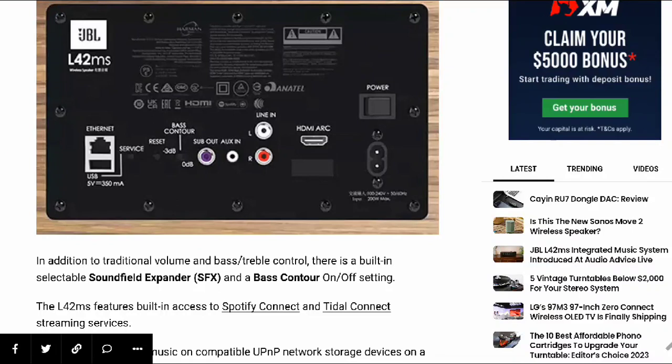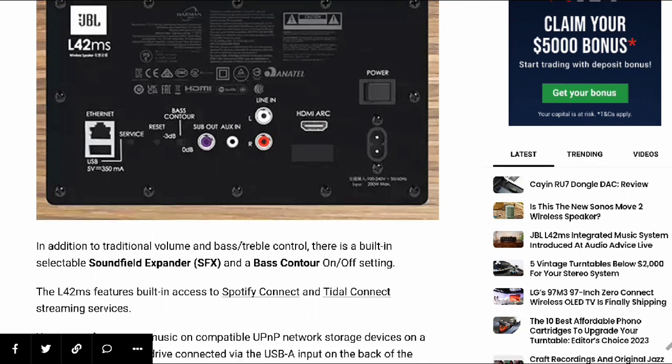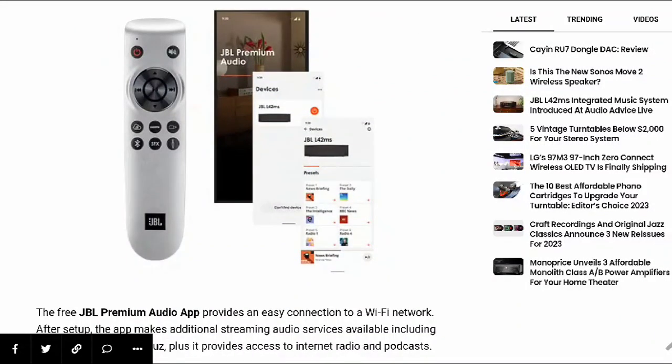You also get Bluetooth version 4.2 — not the latest, but decent. There's a DAC inside that supports high-res audio at 24-bit, 96 kHz. You also have Apple AirPlay 2 support, Google Chromecast built-in, and internet connectivity as part of its design. You can also access your music through the app that works with the music system.